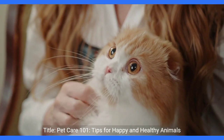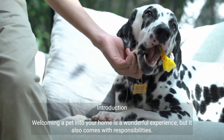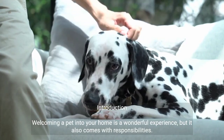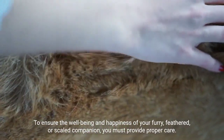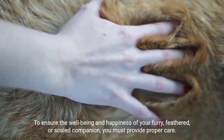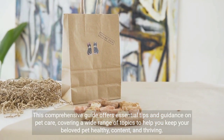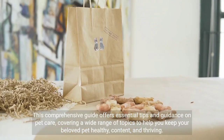Pet Care 101: Tips for Happy and Healthy Animals. Welcoming a pet into your home is a wonderful experience, but it also comes with responsibilities. To ensure the well-being and happiness of your furry, feathered, or scaled companion, you must provide proper care. This comprehensive guide offers essential tips and guidance on pet care, covering a wide range of topics to help you keep your beloved pet healthy, content, and thriving.